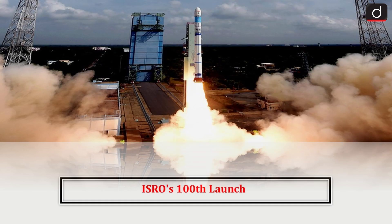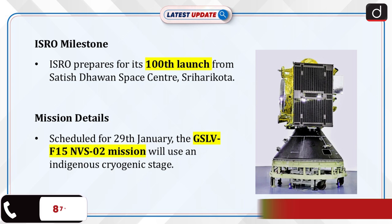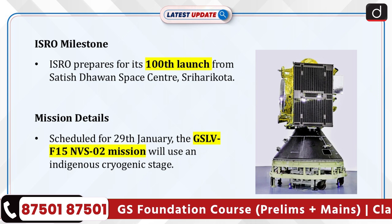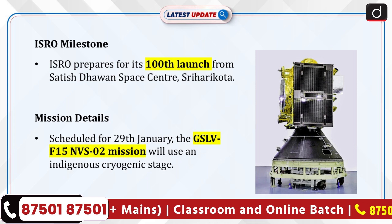Hello everyone. Welcome to the latest update program. The topic of discussion is ISRO's 100th launch. The Indian Space Research Organisation is gearing up for the 100th launch from the Satish Dhawan Space Centre in Shriharikota. The mission is scheduled to take place on 29th January — the launch of the GSLV F15 NVS-02 mission.